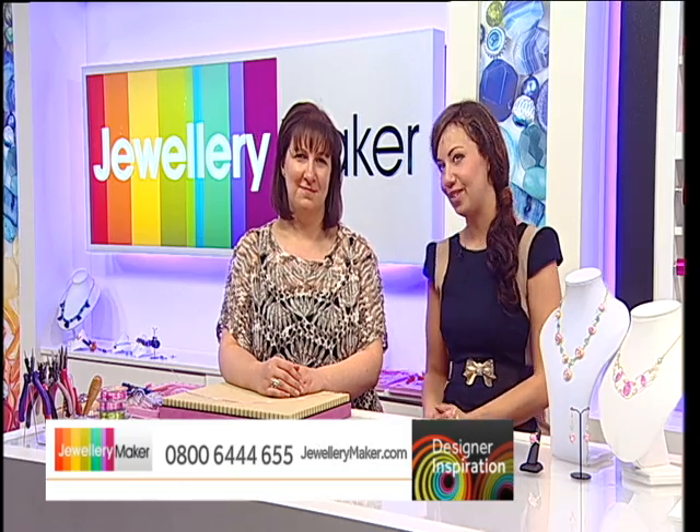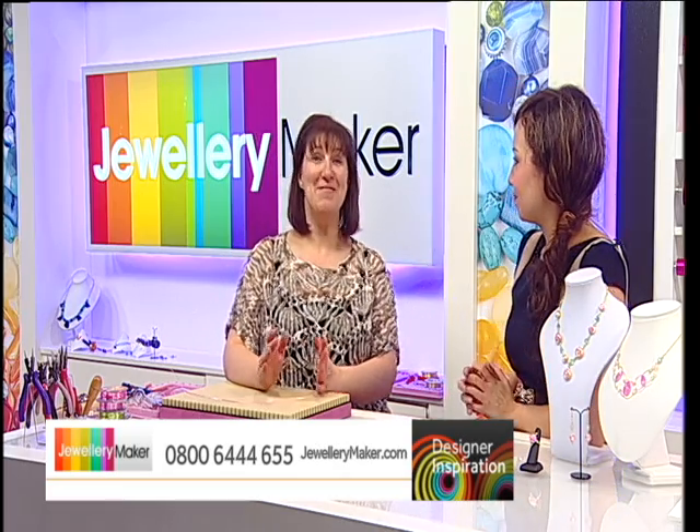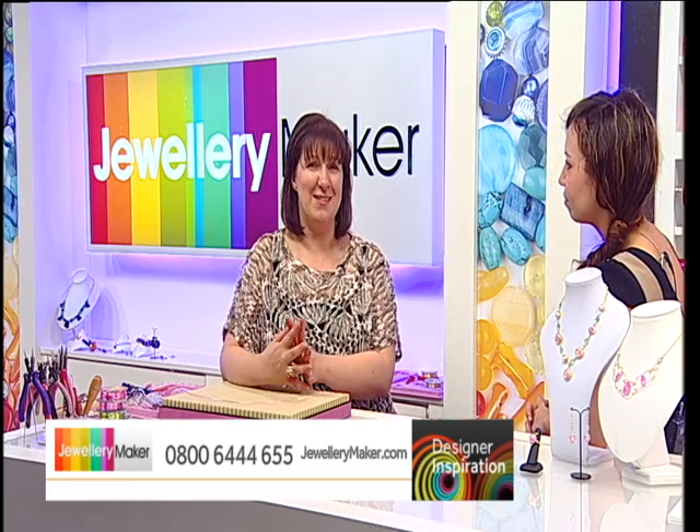I am joined today by the wonderful Teresa. She's been making jewellery since she was a teenager, starting with gemstones — the undrilled kind that she wire-wrapped. A few years ago she got more into jewellery making, and after discovering Jewelry Maker she moved from glass into gemstones and wire. She likes to dabble with lots of different mediums and styles.